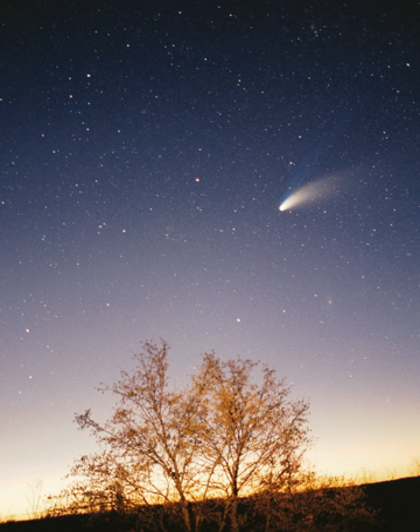The principal component of the Solar System is the Sun, a G2 main-sequence star that contains 99.86% of the system's known mass and dominates it gravitationally. The Sun's four largest orbiting bodies, the giant planets, account for 99% of the remaining mass, with Jupiter and Saturn together comprising more than 90%. The remaining objects of the Solar System, including the four terrestrial planets, the dwarf planets, moons, asteroids, and comets, together comprise less than 0.002% of the Solar System's total mass.